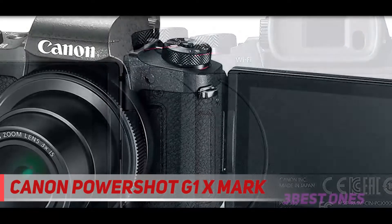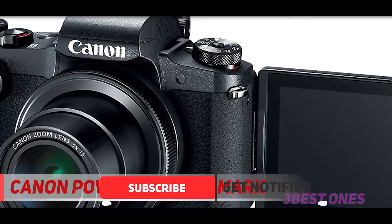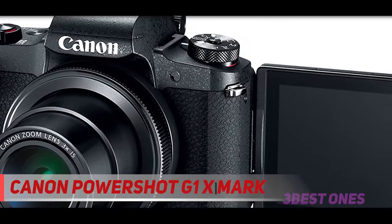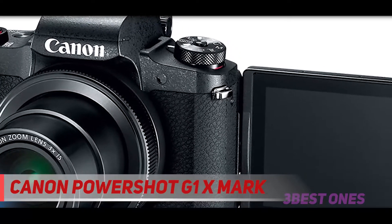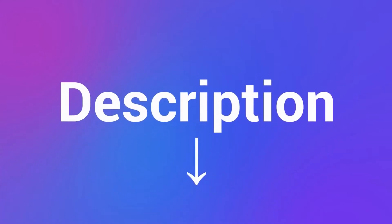The G1X Mark III also comes with a built-in electronic viewfinder and a touchscreen interface. This model suits DSLR users who just want to leave their huge cameras at home, while also bringing along a camera equally capable of taking quality snaps. Check out the description for more information and the latest price.